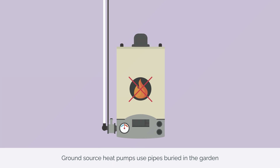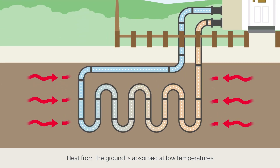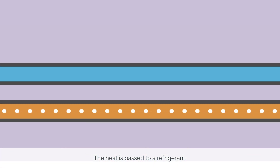Ground source heat pumps use pipes buried in the garden to extract heat from the ground. Heat from the ground is absorbed at low temperatures into a liquid circulating through the underground pipes. The heat is then passed to a refrigerant.